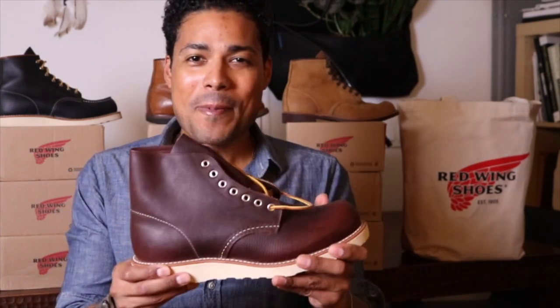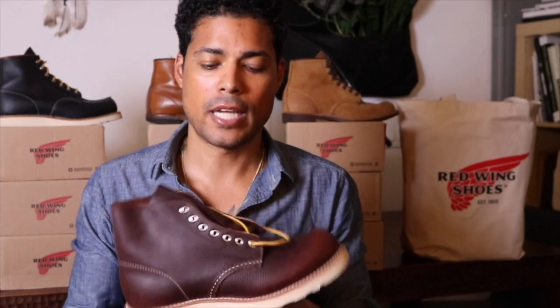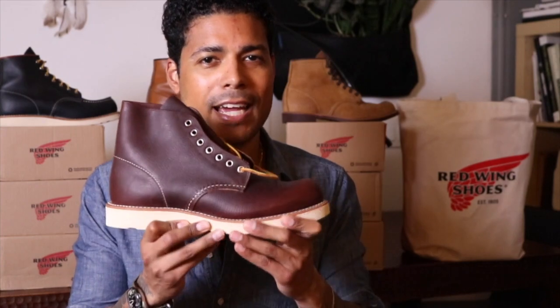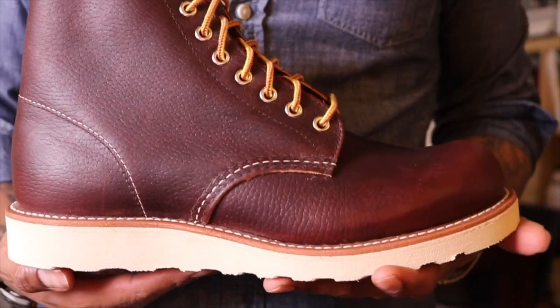Anyways, back to this. So happy I was able to find these, because all the Classic Round Toes are going away and they're now becoming the Rover. The answer to the round toe is the Rover nowadays. But I still wanted to have these because I had them at home and then returned them. So I'm going to lace these up and we'll take a closer look.